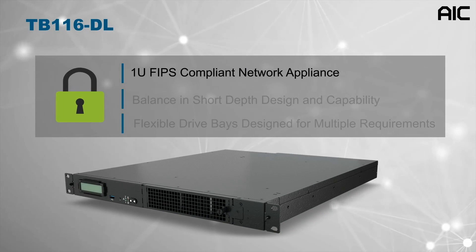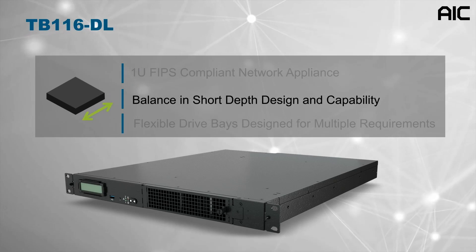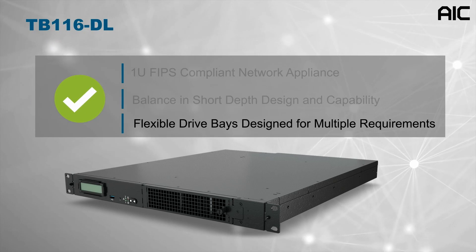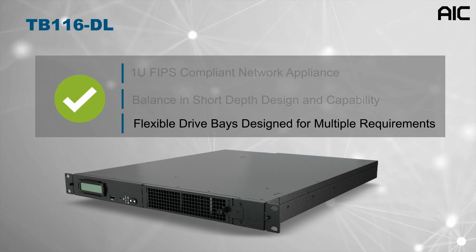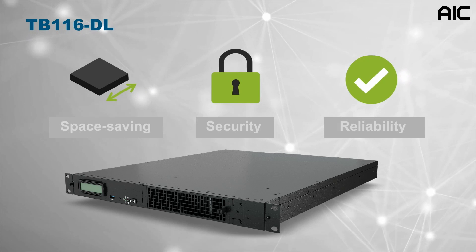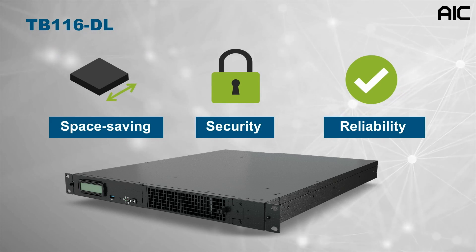The 1U FIPS and NEPS compliant network appliance is balanced in short depth design and capability, and has a flexible drive base designed for multiple requirements. The TB116-DL fulfills the requirements of space saving, security, and reliability.